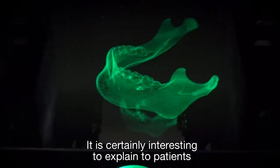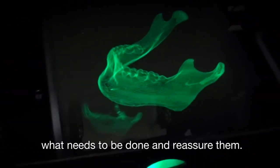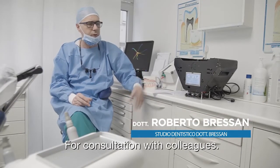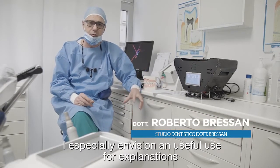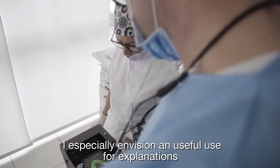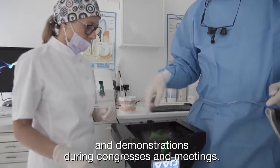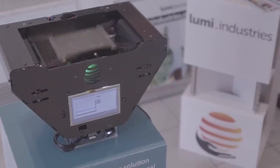Sicuramente è interessante per la spiegazione e tranquillizzazione dei pazienti, quello che c'è da fare, consulto con i colleghi e soprattutto poi un utilizzo in campo congressuale per dimostrazioni e spiegazioni. Grazie a tutti!